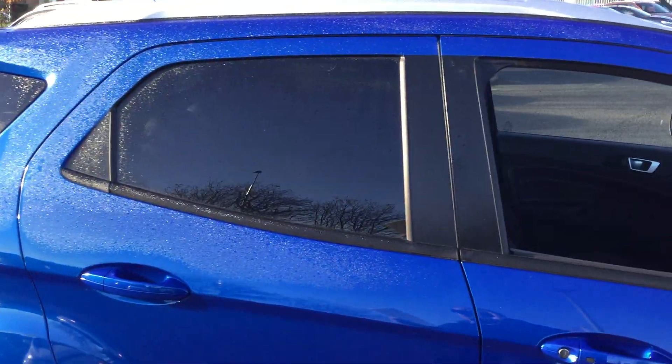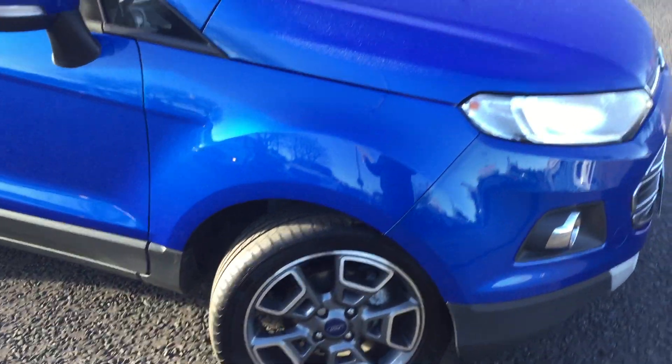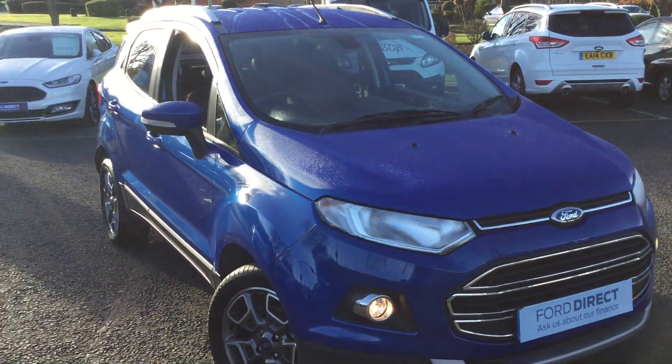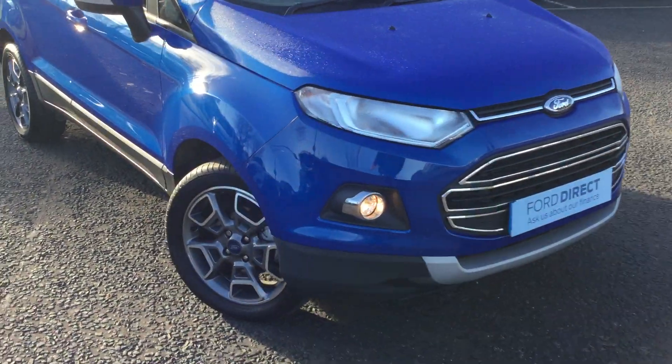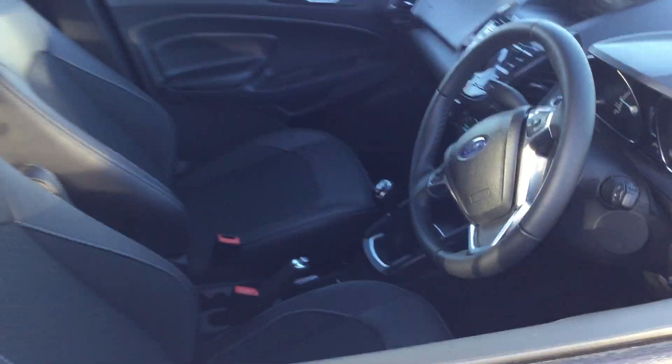privacy glass, heated windscreen, keyless entry, Bluetooth and USB. You'll also find it comes with rear parking sensors and the tyre pressure monitoring system.